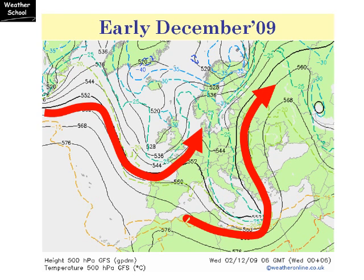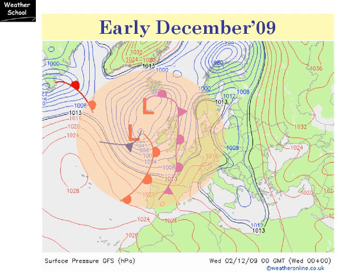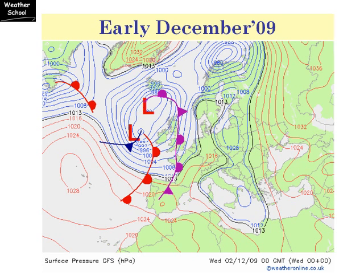This was bringing some fairly unsettled conditions across Italy and the Balkans. If we look at the surface chart for the same date, you can see how low pressure was centred out in the Atlantic, just west of the British Isles — quite a complex feature. It was pushing fronts eastwards through the country, bringing frequent bands of rain and mild conditions. High pressure was centred over the Azores Islands.